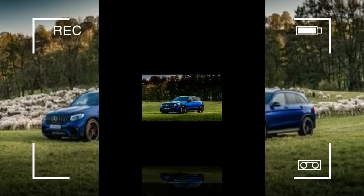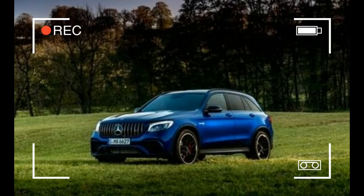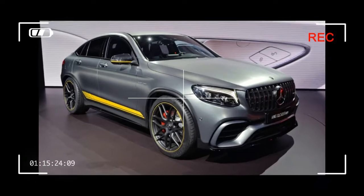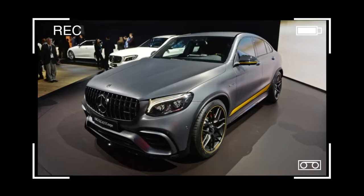We're not sure why German manufacturers insist on labeling such four-door hatchback vehicles as coupes. SUVs like these — also see the BMW X4 — look to us more like turtles than sleek two-door conveyances.